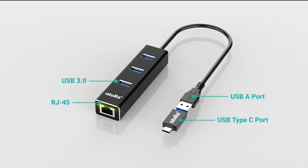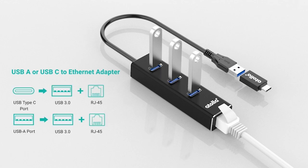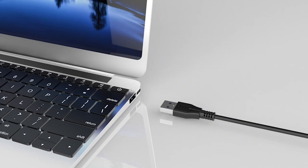Hi, welcome to the All Cases here. In this video we are going to talk about the top best MacBook Air 15-inch Ethernet adapter 2023 you can buy on Amazon.